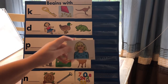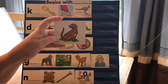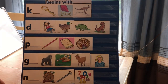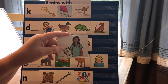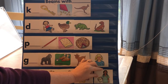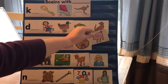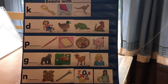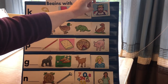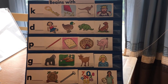Girl — g. Dog — d. Nurse — n. Pig — p. King — k.